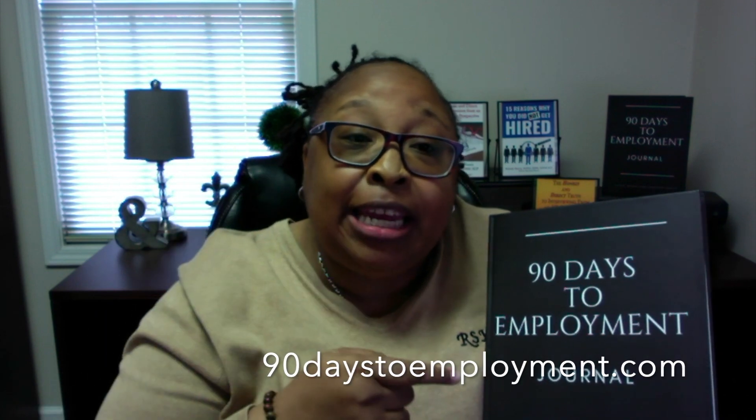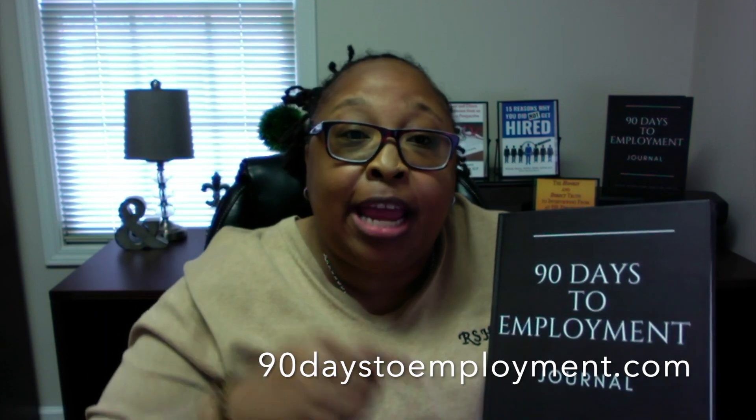Hey everybody, it's Belinda. I just wanted to say: get your 90 Days to Employment journal today. If you're looking for a job, or you know somebody who's looking for a job, get your 90 Days to Employment journal and get on the path to getting employment.